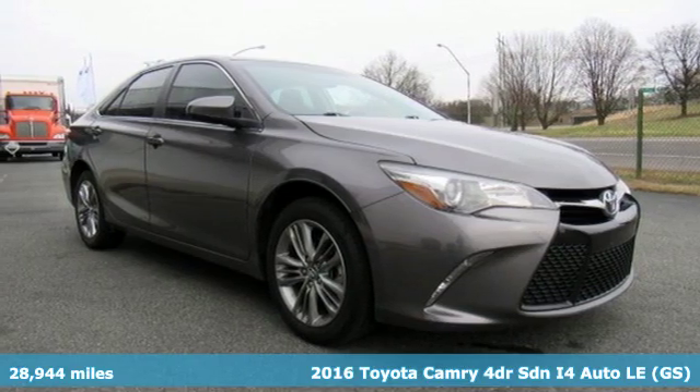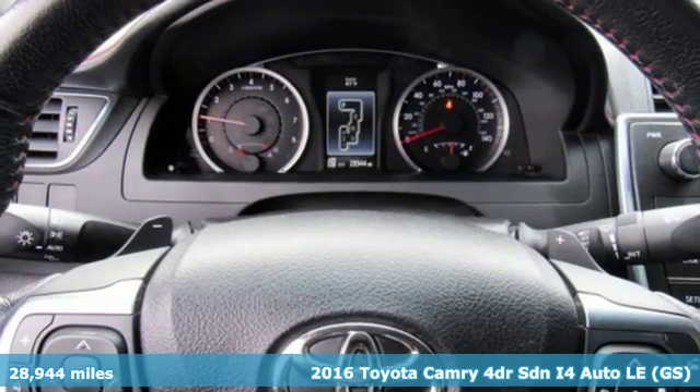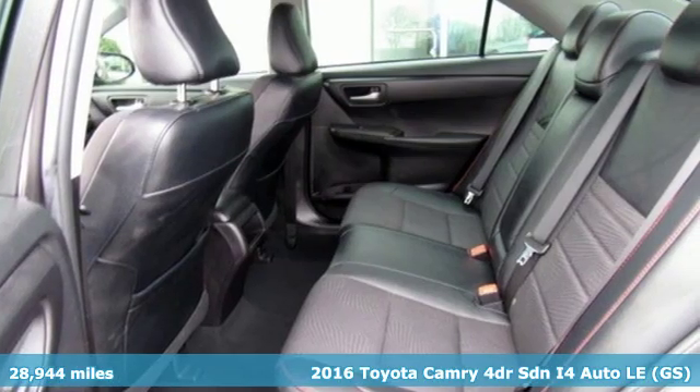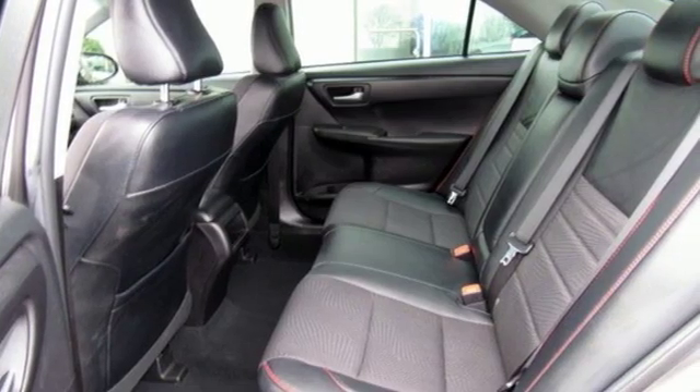Here's a 2016 Toyota Camry. Bold. Reliable. Efficient. If these are adjectives you'd use to describe yourself, then this Camry is the perfect fit for you.